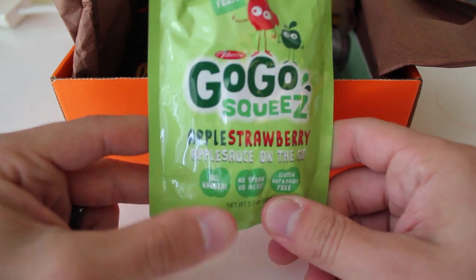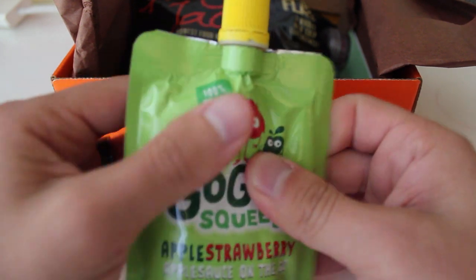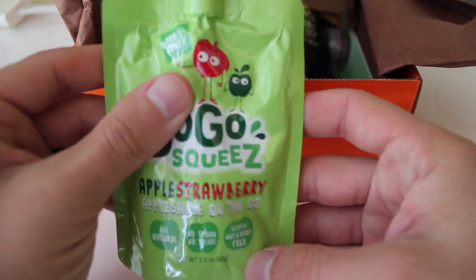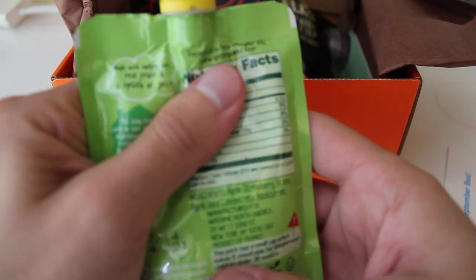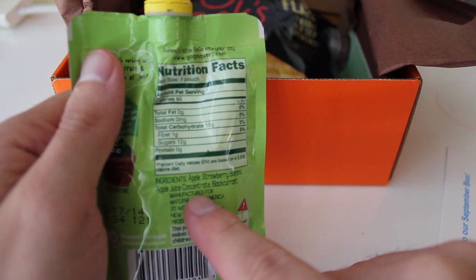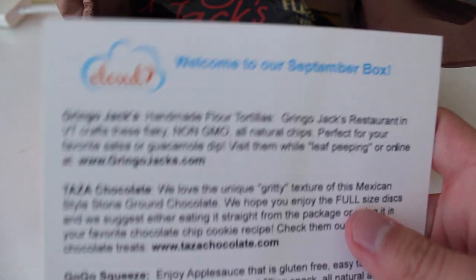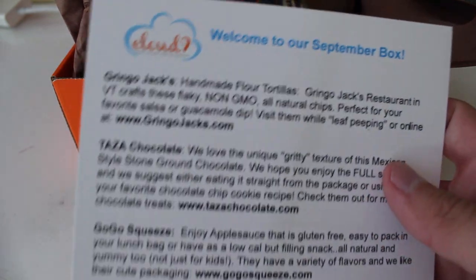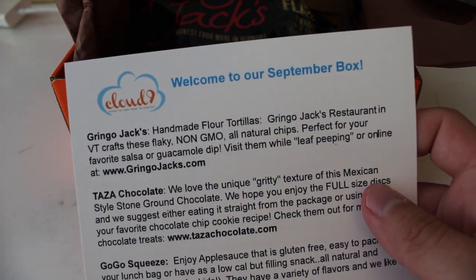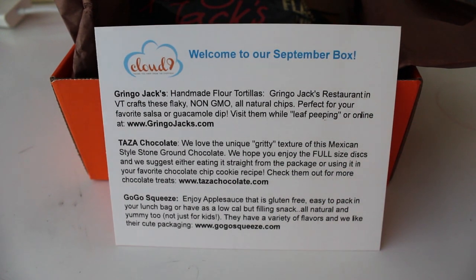Cocoa Squeeze — apple, strawberry applesauce on the go. That's adorable. No spoon, no mess. Gluten, nut, and dairy-free. It's got apple, strawberry, banana, blackcurrant. Enjoy applesauce that is gluten-free — easy to pack in your lunch bag or have as a light but filling snack. All natural and yummy, not just for kids. They have a variety of flavors, and we like their neat packaging.